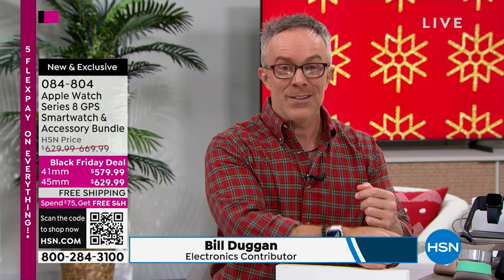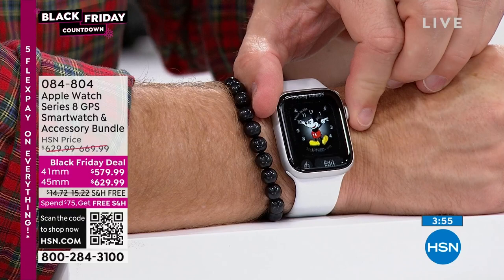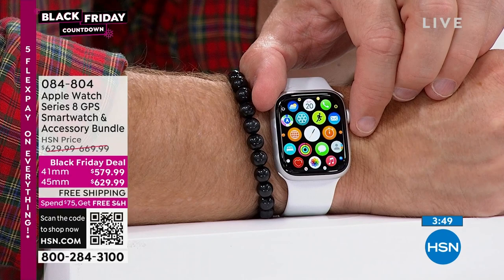It has a customizable face — just hold it down and swipe through all these different options. The watch band itself is customizable too. And it pairs with my phone, so all those apps on my phone are right here within reach.